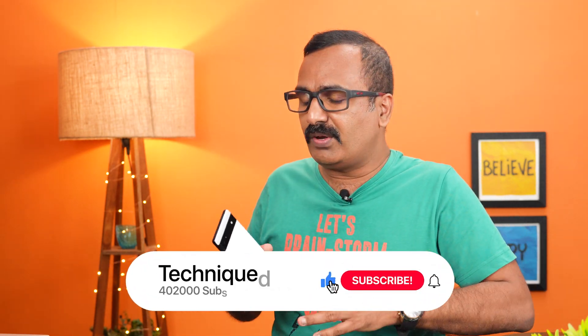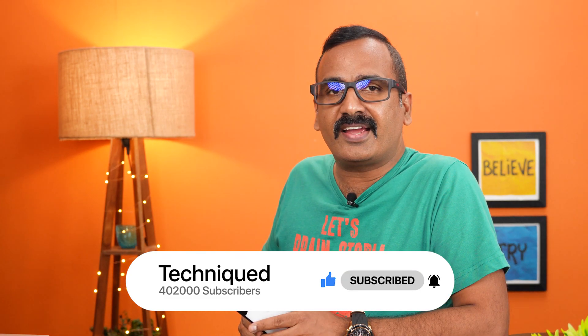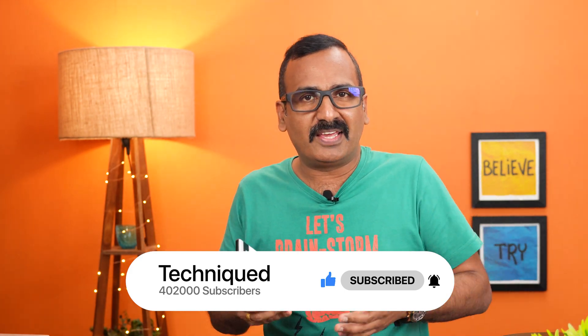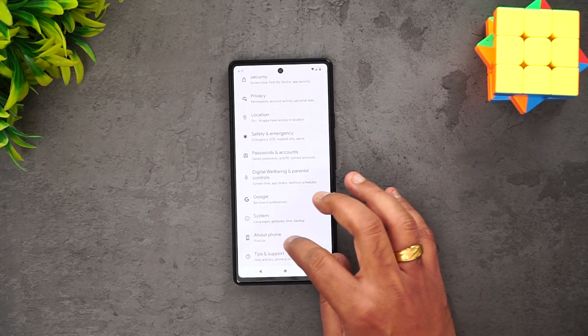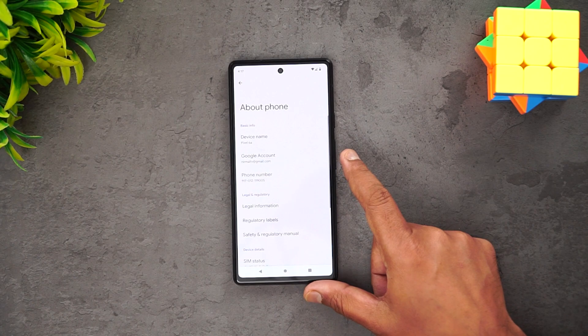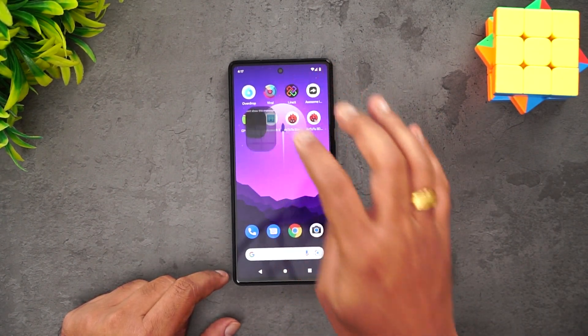In this video we'll be seeing how good the performance is by putting the device through performance tests. We'll be doing a throttling test, checking the AnTuTu benchmark score, and also the Geekbench score for the Google Pixel 6a. If this is your first time on this channel, hit that red subscribe button and the bell icon to get notified. Let's begin — we have the Google Pixel 6a with us, going to About Phone, and now let's start the testing.